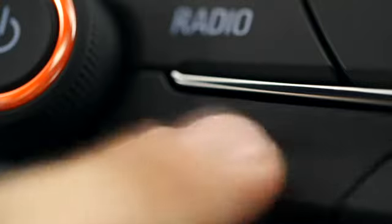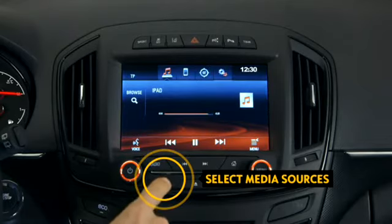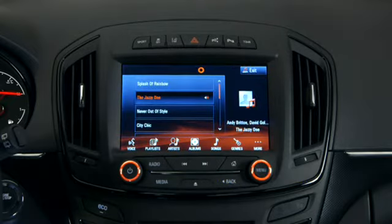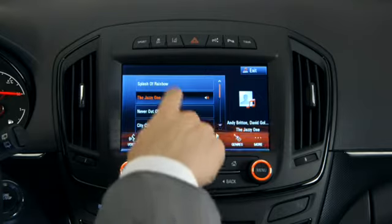You can also connect tablets or an MP3 player via USB. Press media several times and the system will toggle you to all available media sources. Select the one you want and stream your favorite song from the playlist, and add it to favorites by pressing the favorites box.